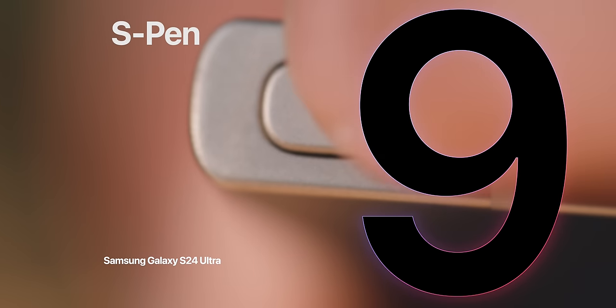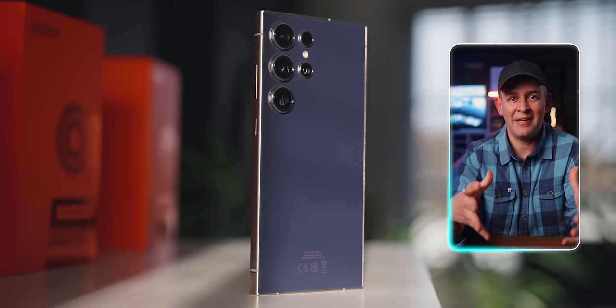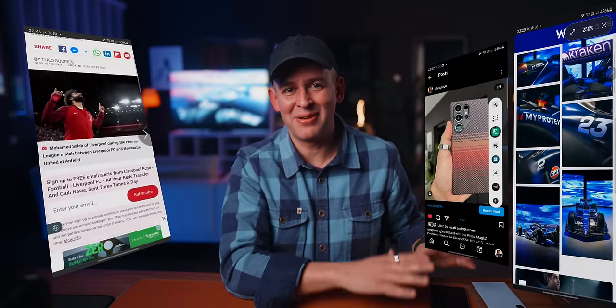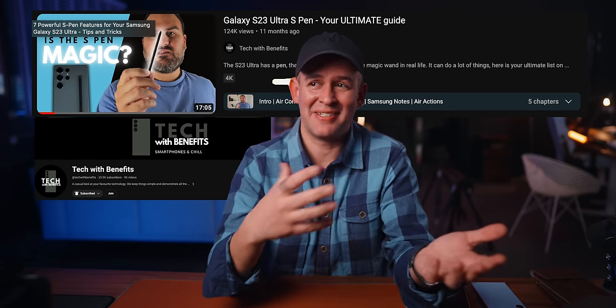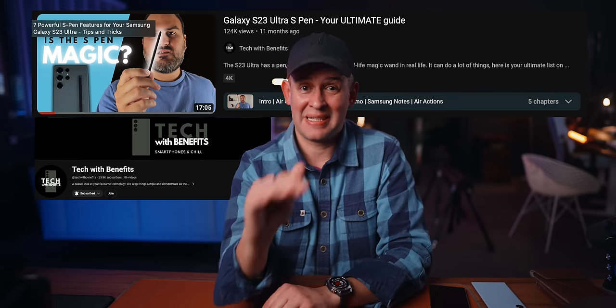I mentioned the S Pen a couple of times already, but it deserves its own section as a good reason to move to the S24 Ultra. I never had the Note, and I'm still quite new to the whole idea of using an S Pen. You go from thinking it's just a stylus to going, oh, this is cool — you can use it as a clicker, do all sorts of things with air gestures. Just showing a few examples here: screenshot with air command, using a magnifying glass, screen off memo, which is one of my favourite things. If you want the most comprehensive S Pen video on YouTube, go see my friend Daniel from Tech with Benefits — he's a master at Samsung stuff.